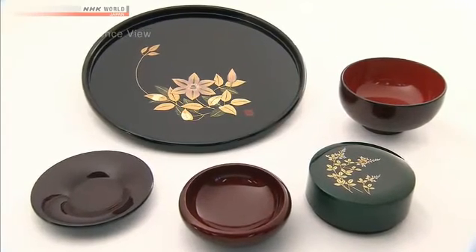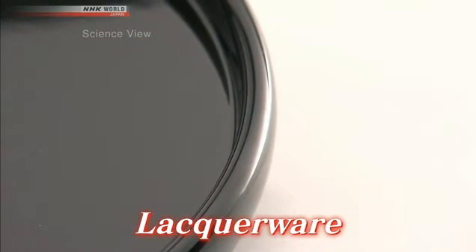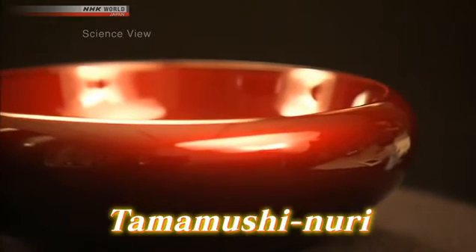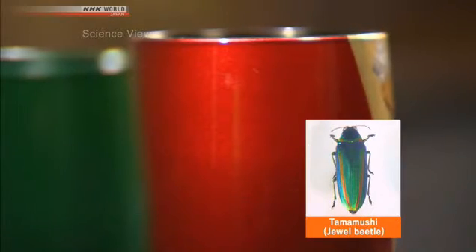Japanese traditional craft, the lacquerware. The unique and beautiful glossy finish is made by applying lacquer on wood or on synthetic resin numerous times. A technique made by mixing silver powder with lacquer is called Tama Mushi Nuri. It is becoming popular in many countries for its delicate gleam under dim lighting. This glass has been coated with Tama Mushi lacquer — the iridescent lacquer can be applied to glass, and it shines like the wings of a jewel beetle, which is how it got its name. However, lacquerware needs to be washed with extra special care as its surfaces are easily scratched. Today's Takumi innovator came up with a special coating agent which makes up for its weakness. Let's go meet him.